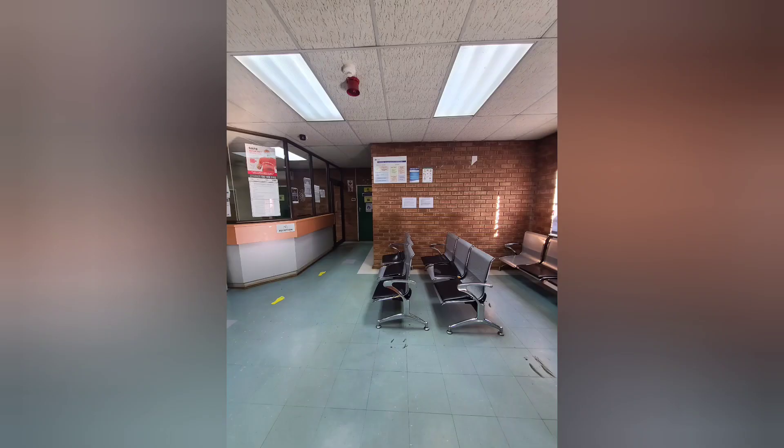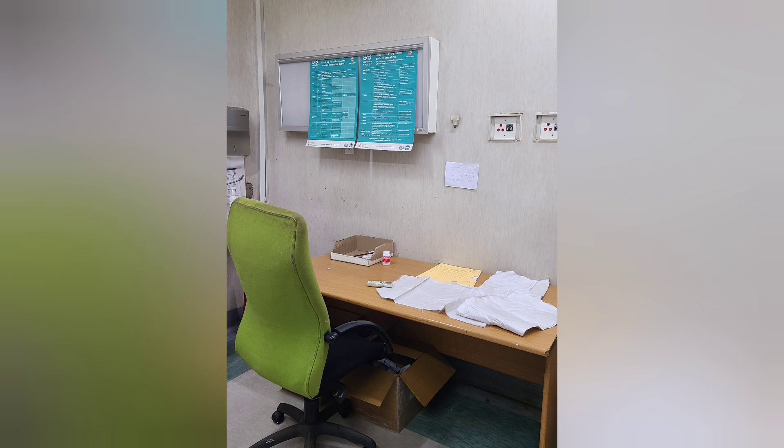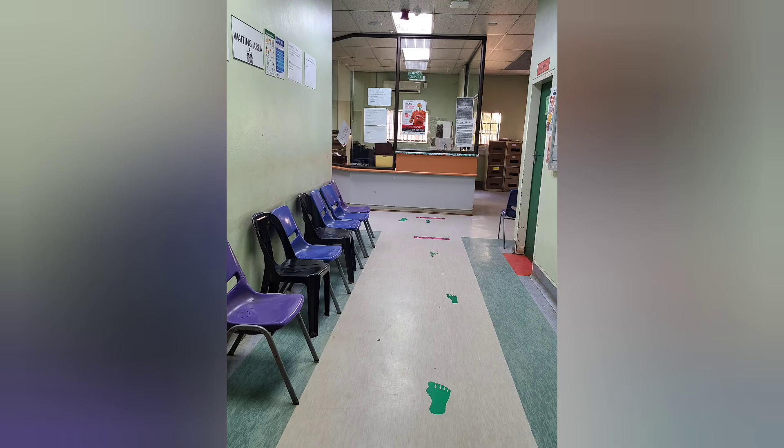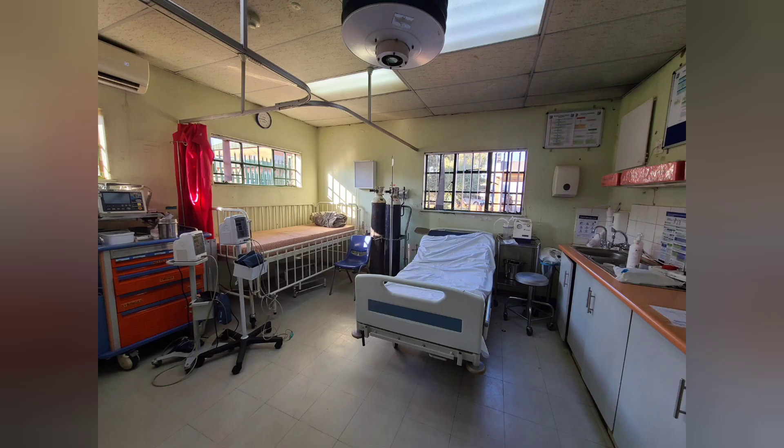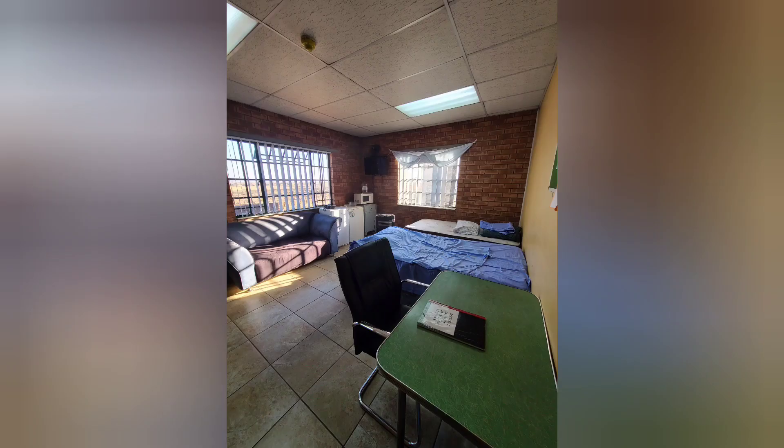This is the entrance, and this is where the acute patients sit. It's open 24 hours. Here's the IMCI area and the vaccination area. This is the paediatrics area where they do paeds stuff. This is the emergency room where all the emergencies are dealt with. And then this is the pharmacy, and this is the doctor's room — whenever you're on call, this is where you sleep.